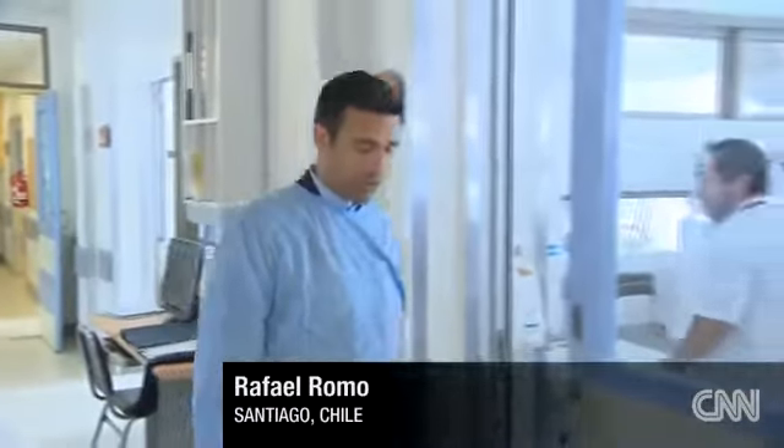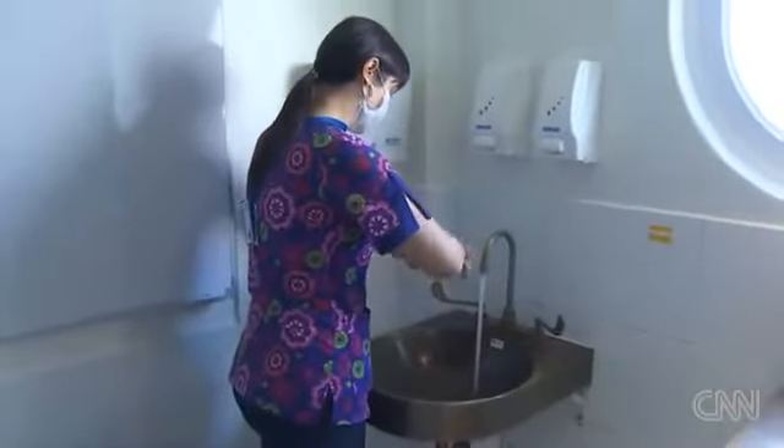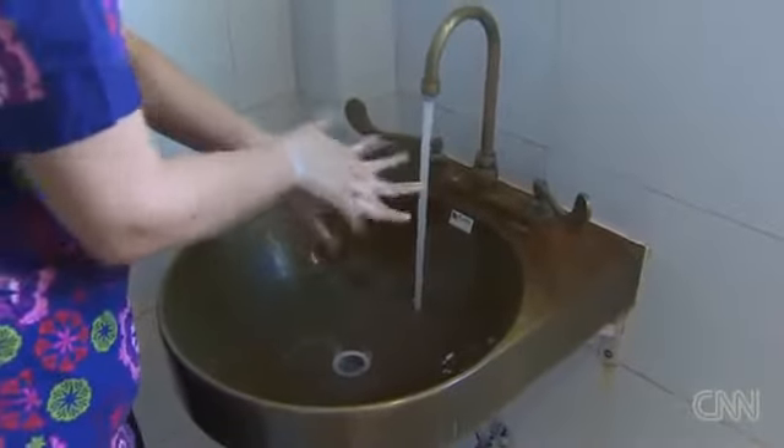This is the intensive care unit of the Roberto del Río Children's Hospital here in Santiago, the oldest of its kind in Chile. This is also where studies regarding the effectiveness of copper to kill bacteria are being held. Dr. Marisol Navarrete is in charge of the clinical trial and says what she's seen so far is very promising. Even if doctors wash their hands, they're only as clean as the last person who touched the faucet. But with copper fixtures, bacteria simply dies.